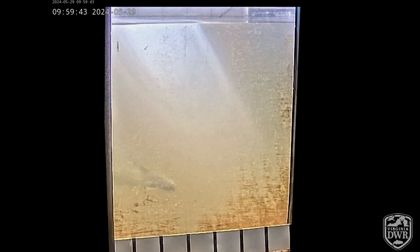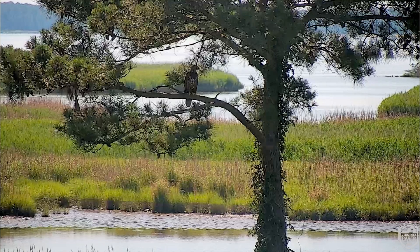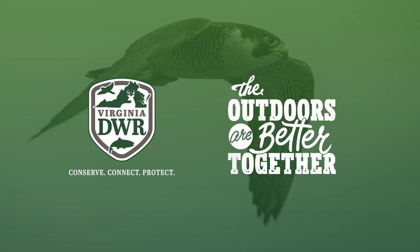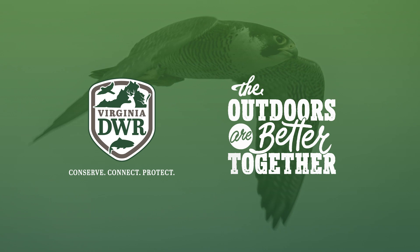I'd also encourage you to look at any of our other live streaming cameras. We have a shad cam if you are an angler or an aquatics lover. We have an elk cam out in southwest Virginia, and then we also have a marsh cam which is out at Hog Island WMA in Surrey, Virginia. There's a ton of different really cool stuff that you can see.